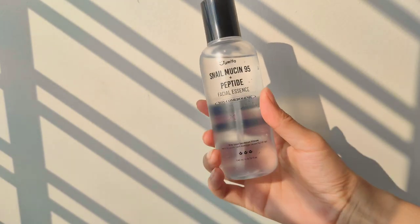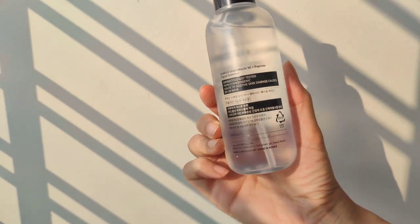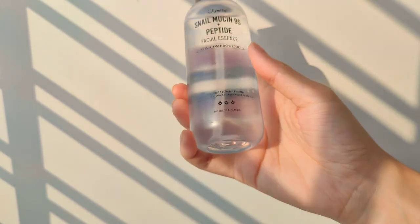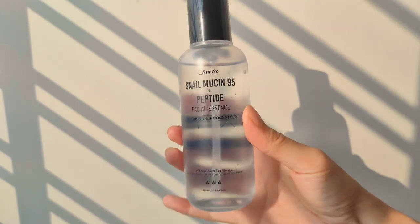I recently bought this bottle and used it for 5 days only at night. It claims that it is dermatologically tested and non-comedogenic and helps to soothe the skin damage caused by UV rays, which is true because it has 5 types of peptides.